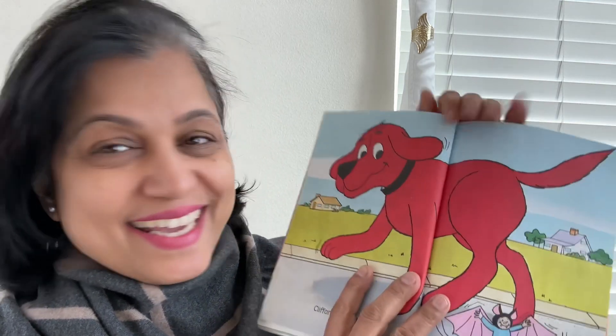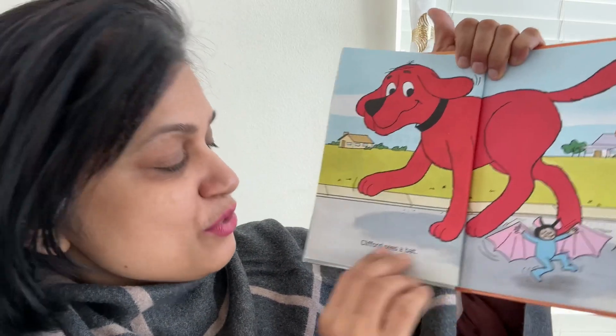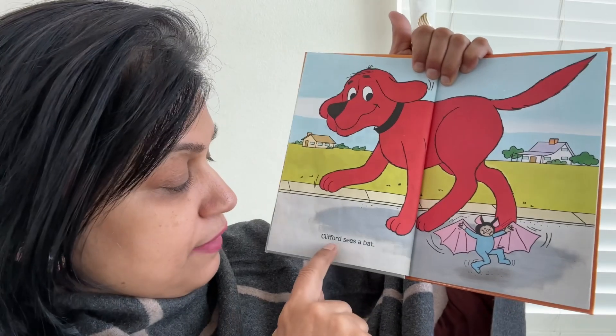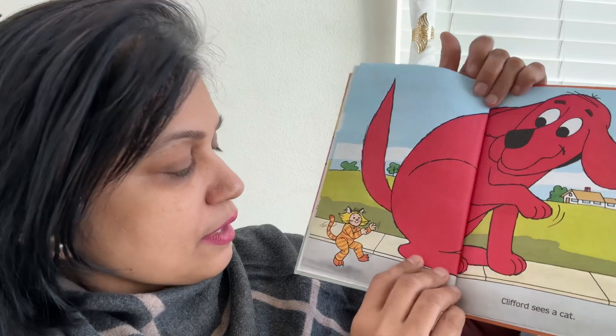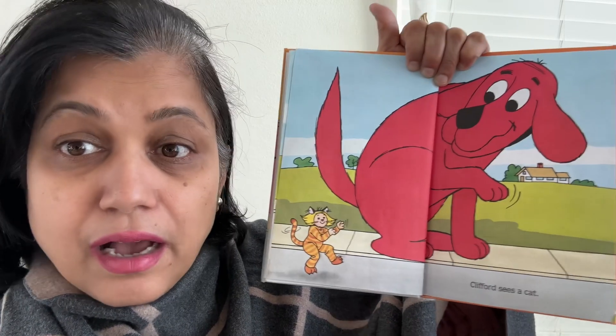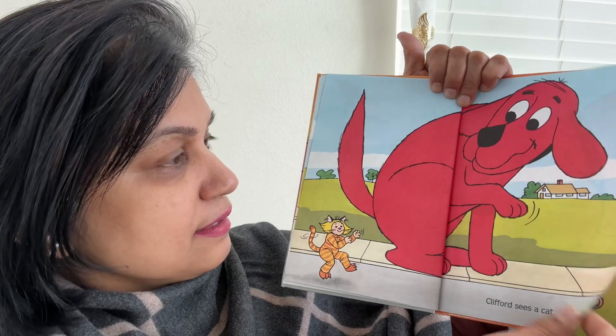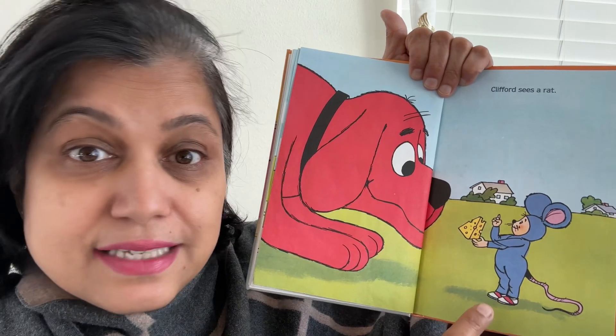Do you all know Clifford? Clifford is this big red dog. Clifford is walking around and Clifford sees a bat. Then Clifford sees a cat. Then Clifford sees a rat.